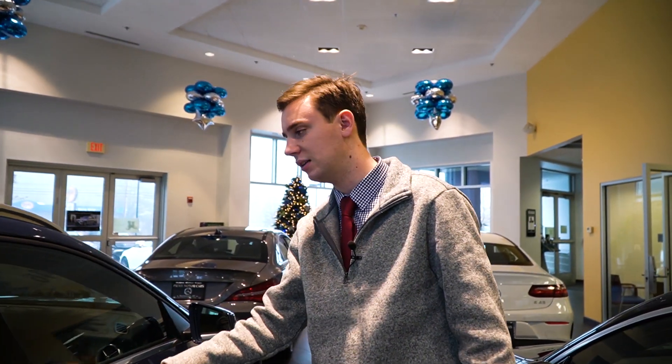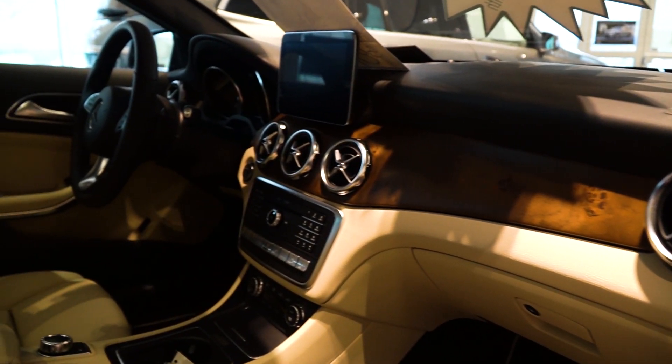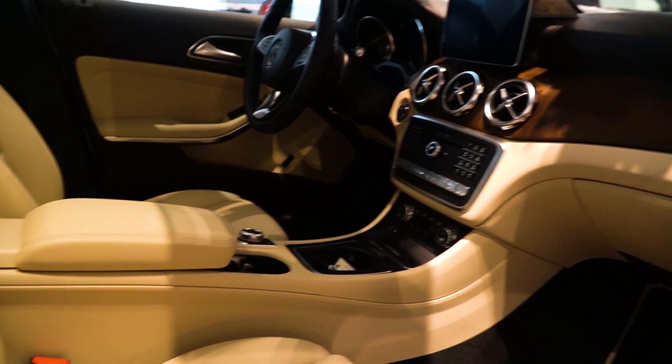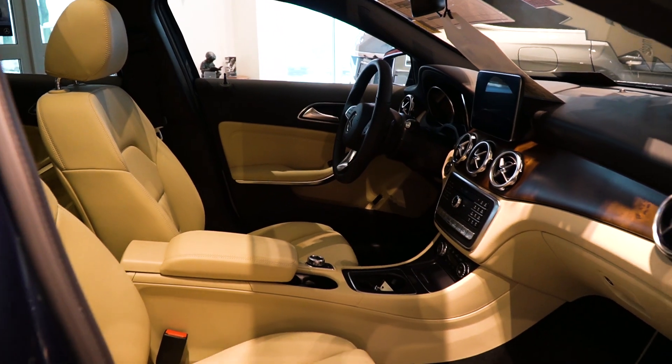Moving to the driver and passenger seat, you'll see most of our dashboard here — a nice, almost matte wood trim through the front of the vehicle. This does have an upgraded set of technology features, some extra equipment, things that make it a little bit special, along with that beautiful blue color.